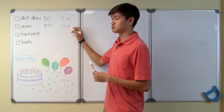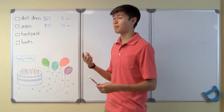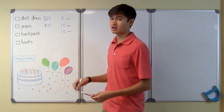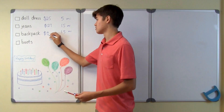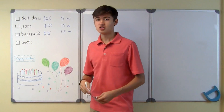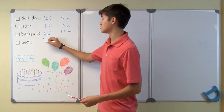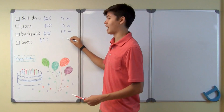Also at Kohl's, which is 1.5 miles away, is the new backpack she wants, and it costs $35. Finally, the boots she wants are $47, and I can get them at DSW Shoe Warehouse, which is only 1 mile away.